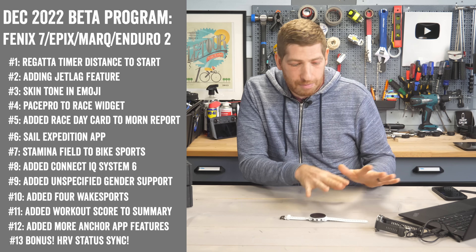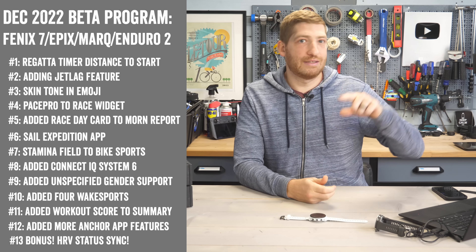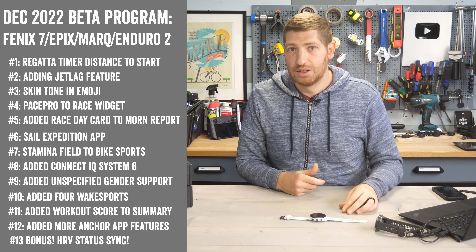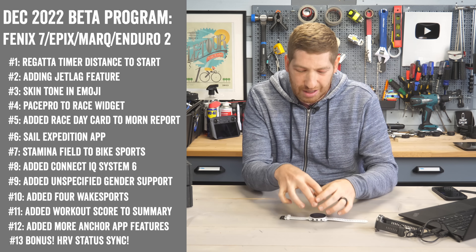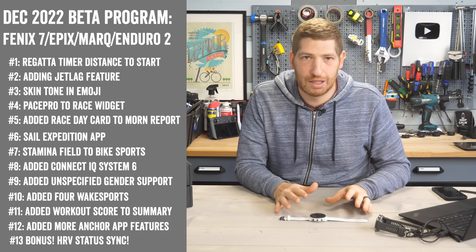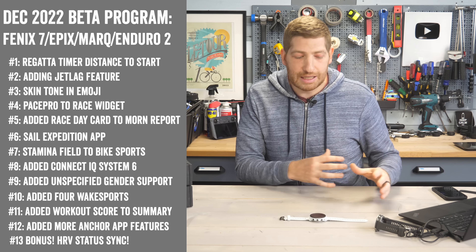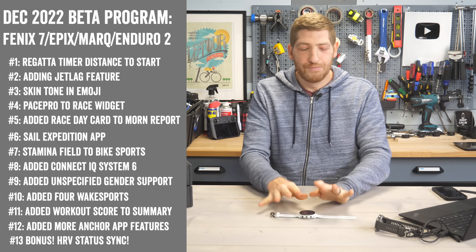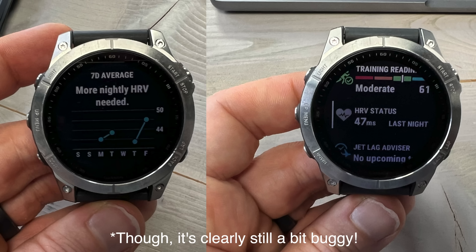One interesting thing not listed in the release notes is heart rate variability (HRV) status sync as part of Physio True-Up. Previously, HRV status was only stored on the watch itself — if you got a new watch, you had to start over. Now it's starting to sync between watches that support it with the new firmware. I tested this: the Forerunner 955 without the new firmware doesn't show HRV status sync, but the Phoenix 7 and Epics with the new firmware do. Garmin has previously said they're working on a broader Physio True-Up revamp, so this is likely just the beginning.